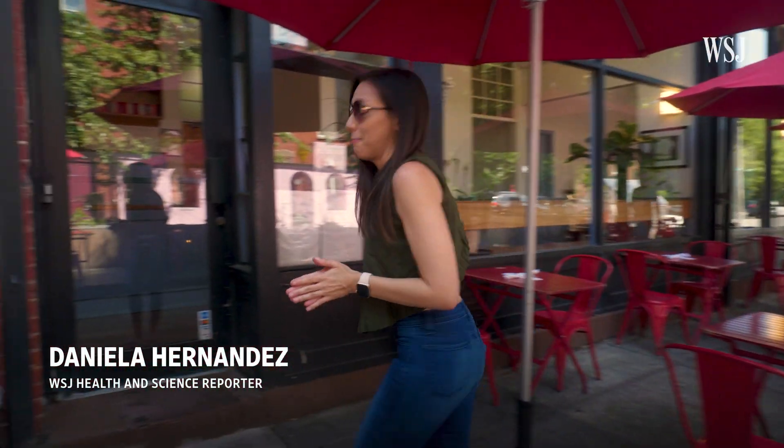I'm here at Peaches, which is a fried chicken sandwich spot in Brooklyn. They have a couple of different sandwiches with different levels of spice. I'm not that great with spicy foods, but hopefully I'll be okay. Let's see.